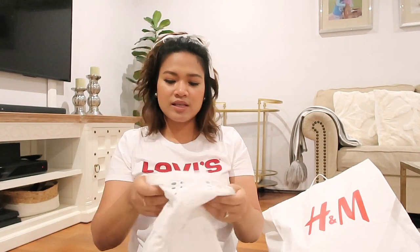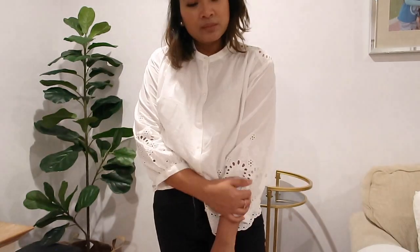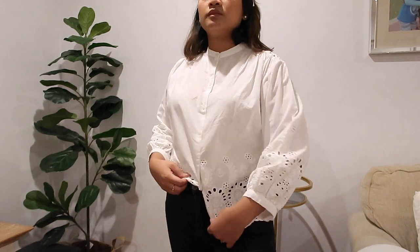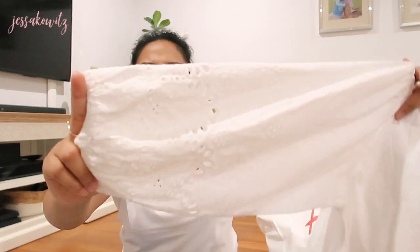Also from H&M is this top. It was originally $54.99 and I paid five dollars — sorry about the hair! I'm not sure what you call this kind of material, but it's only five dollars. I might end up giving it to my mom, but I just love it.